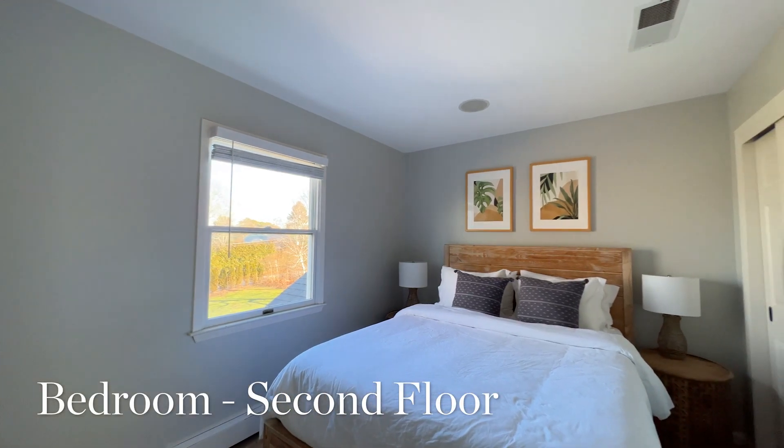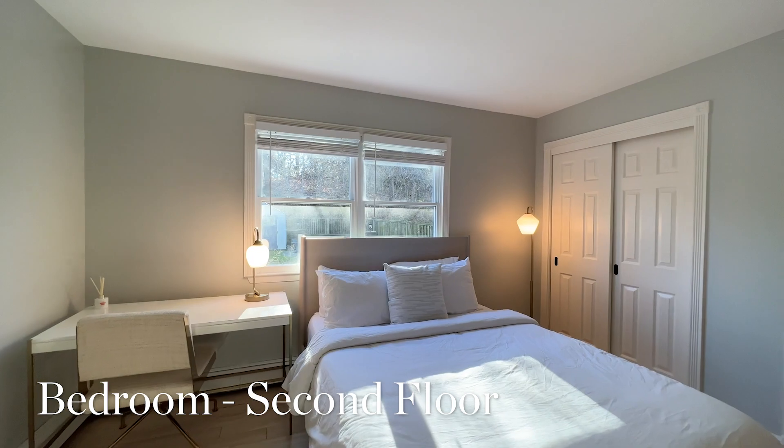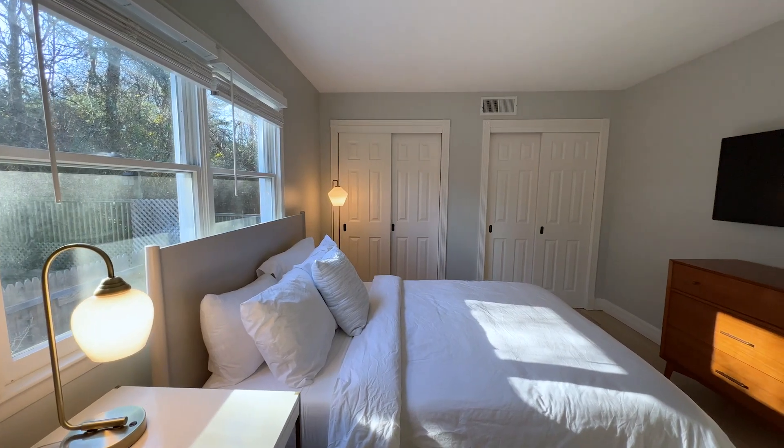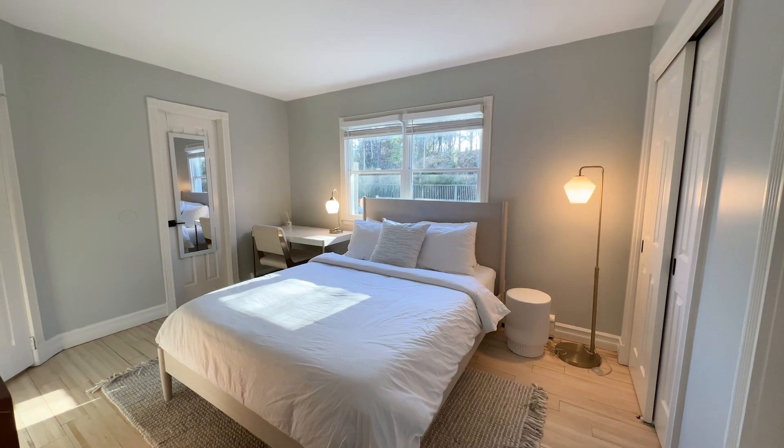In total there are six bedrooms and six bathrooms, out of which three are ensuite. It is a gem to find this many bedrooms in a house this size, which makes it a perfect rental property.